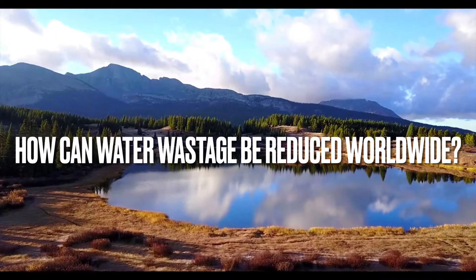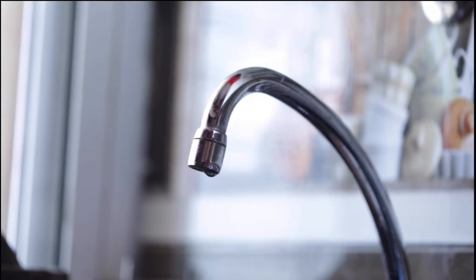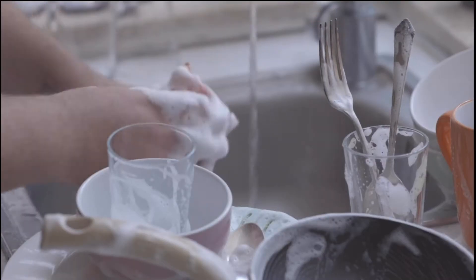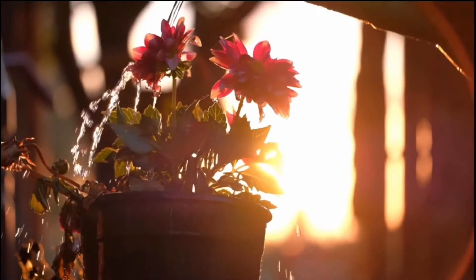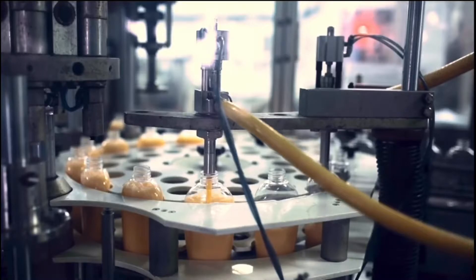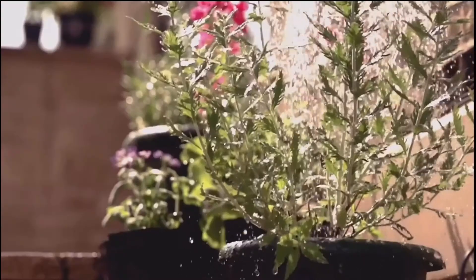How can water wastage be reduced worldwide? Did you know more than 1 trillion gallons of water are wasted every year through excessive use of water for household uses, agriculture, etc.? And if we carry on doing this, then by 2040 there will be no water for us. The entire planet will be affected by the severe shortage of water.